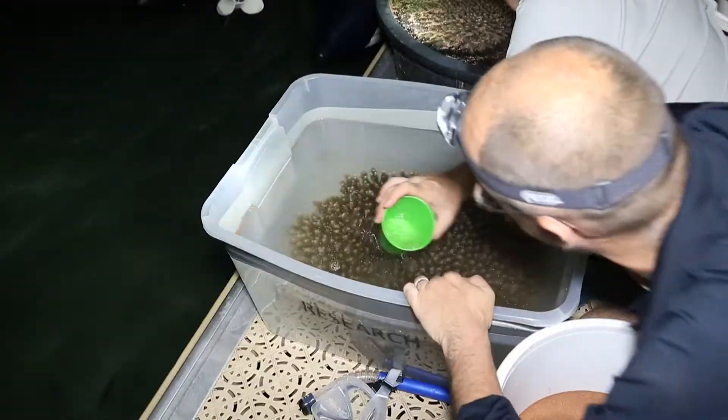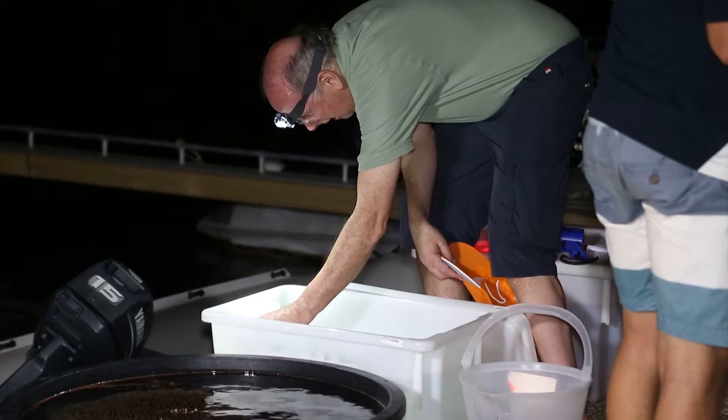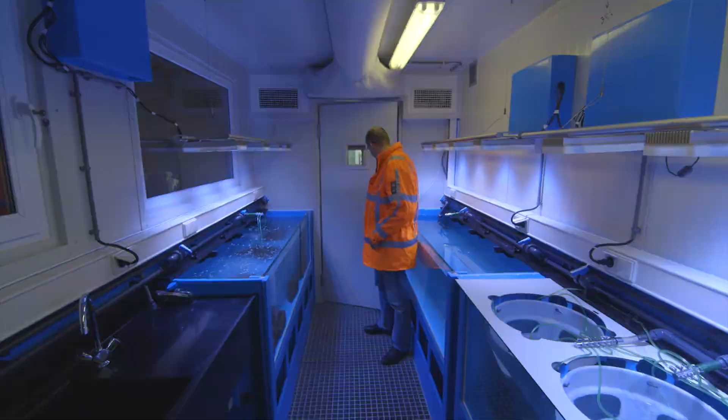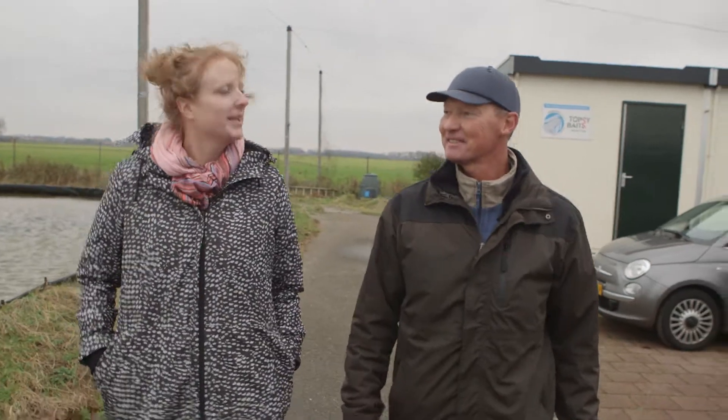Thanks to the ingenious minds and passionate hearts of our professionals, we have developed smart solutions to safeguard the environment during our work. Our people have teamed up with international experts, research institutes and universities to develop the Van Oort Guards program.